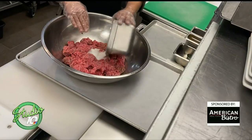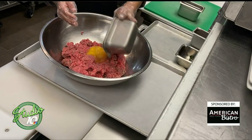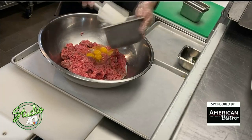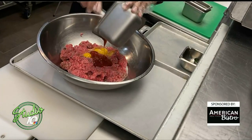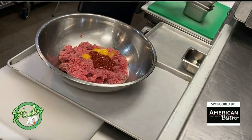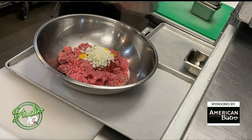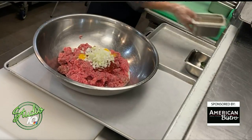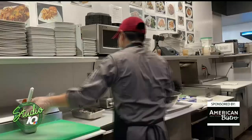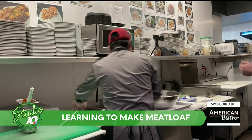We're going to add milk to our ground beef, and then we're going to add in some eggs — four eggs. Then we're going to throw in some ketchup. We're going to add in some diced onions, lots of onions. And then we'll add in bread crumbs. And then we've got garlic powder, we've got salt and black pepper.